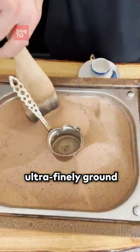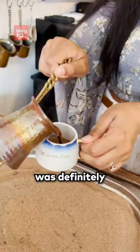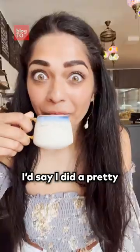You have to boil the ultra finely ground coffee, then put it in these pots called the ibrik, which go in the hot sand. The hardest part was definitely the balance between making it foamy and thick and not letting it boil over. I'd say I did a pretty good job though.